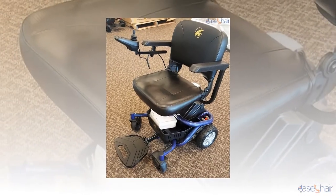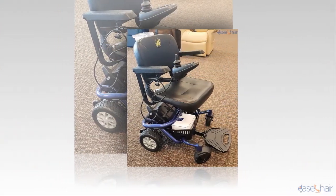Hello guys, welcome and thank you for watching. We are going to be figuring out the Golden Technologies Lightrider Envy Compact Power Chair, which we will be showing in this video.